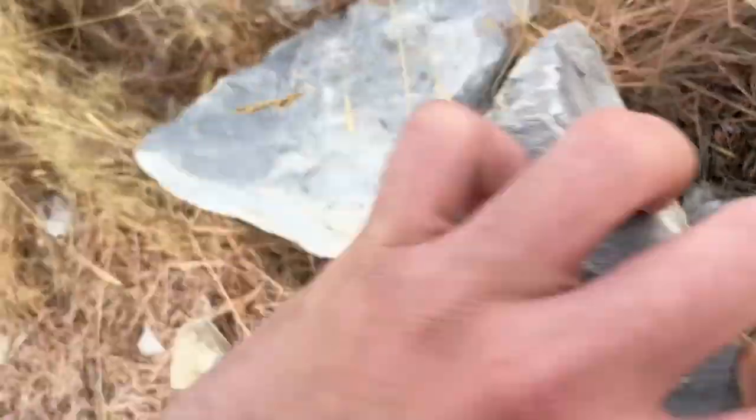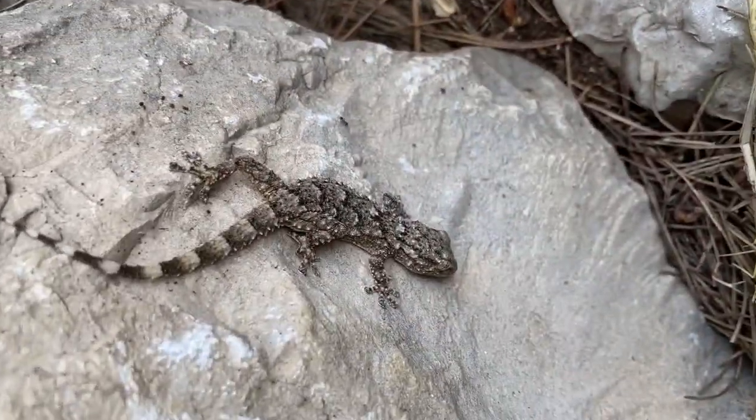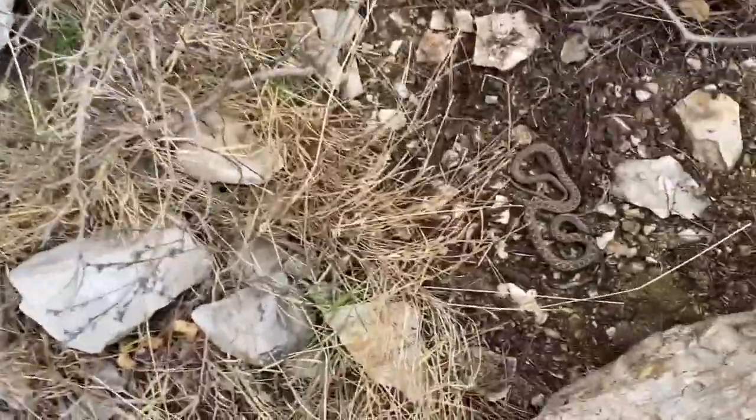Crocodile gecko — there it is. Oh, snake!